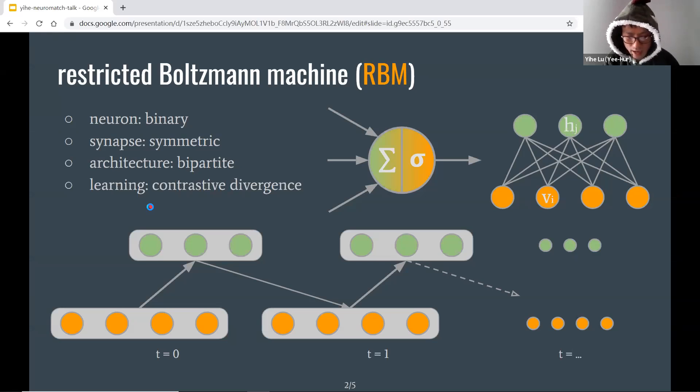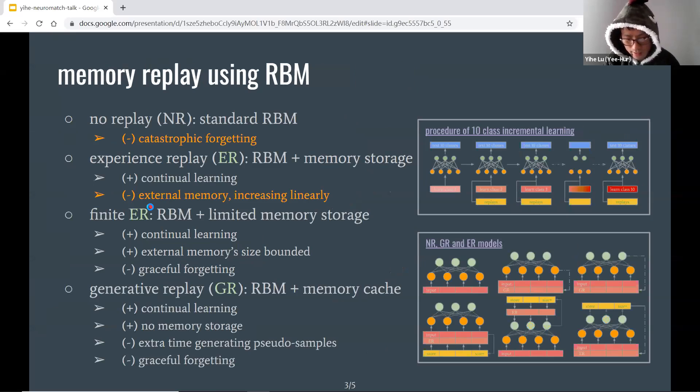RBMs are very useful and have many applications, but like many other artificial neural networks, they suffer from catastrophic forgetting — the extreme case of the stability-plasticity dilemma. When the network starts to learn a new task, its memory traces of old tasks could be erased rapidly and entirely. We use memory replay following the theory of complementary learning systems. In our setup, the RBM learns 10 classes of patterns class by class in an incremental way, and whenever it sees training samples from a new class, it also learns from replays.